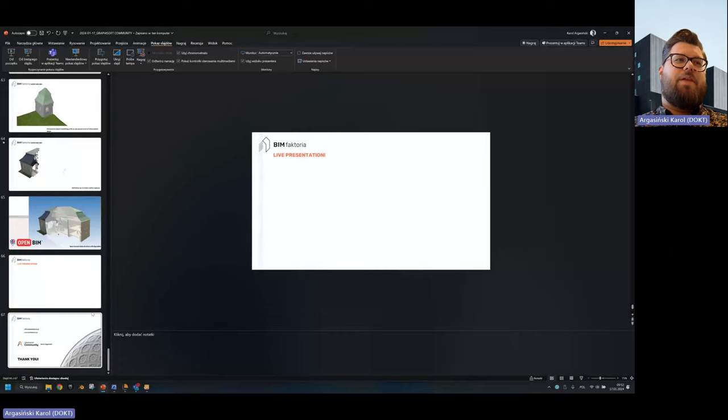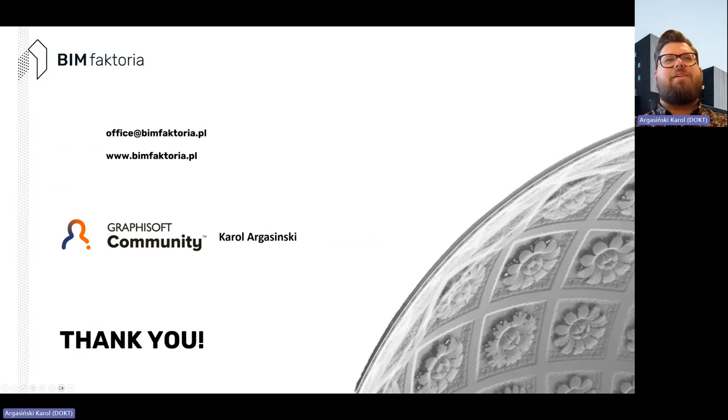One last thing — I'd like to thank Graphisoft for having me here. If you want to reach out you can contact me through email, visit the website, or find me on Graphisoft Community by my name without Polish letters — it's easier to read and write. Thank you very much, and wishing you all a good day.